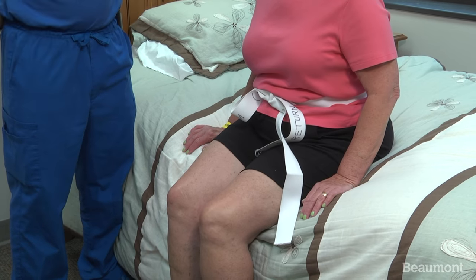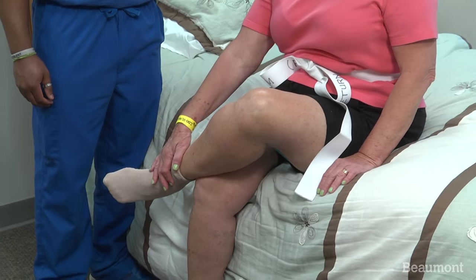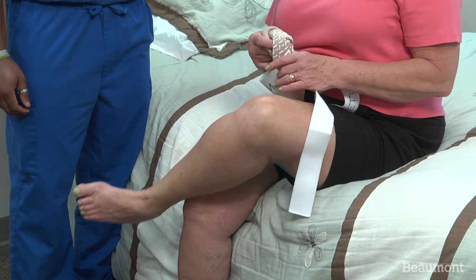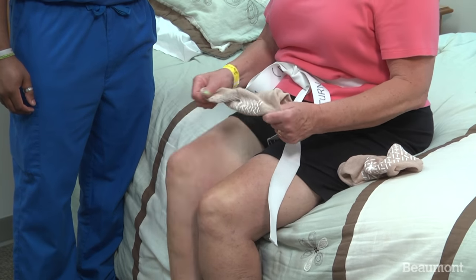When taking off your socks, sit up in a chair or at the edge of a bed, and cross your legs up to you. Keep your back straight and do not bend down to your feet or twist your spine. Once your leg is crossed, remove your sock, and repeat the same step for the other sock.